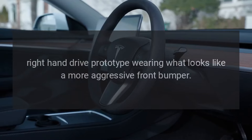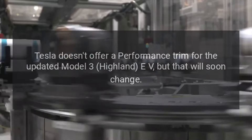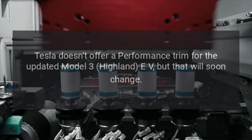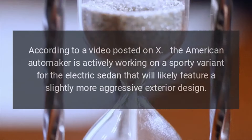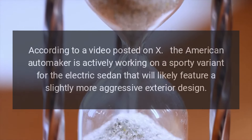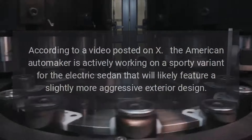A Tesla Model 3 Performance is coming. Tesla doesn't offer a performance trim for the updated Model 3 Highland EV, but that will soon change. According to a video posted on X, the American automaker is actively working on a sporty variant for the electric sedan that will likely feature a slightly more aggressive exterior design.